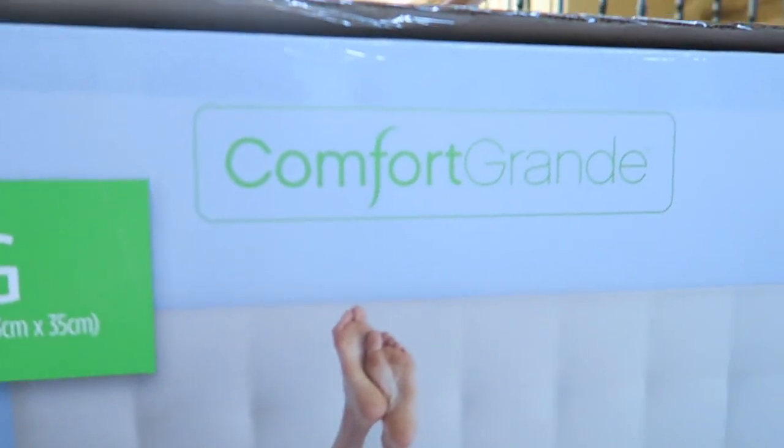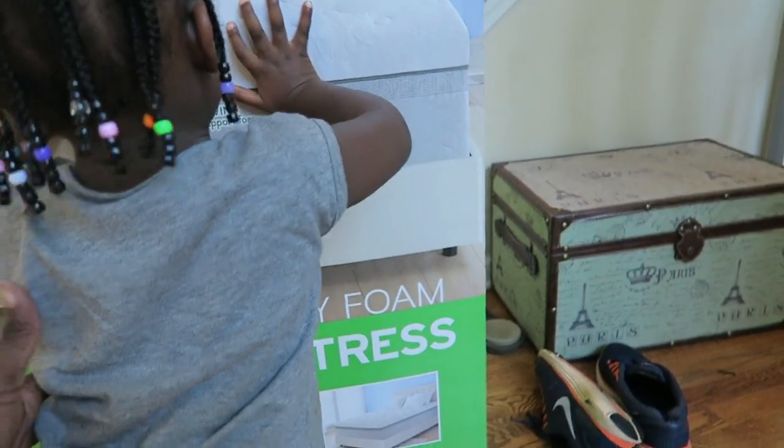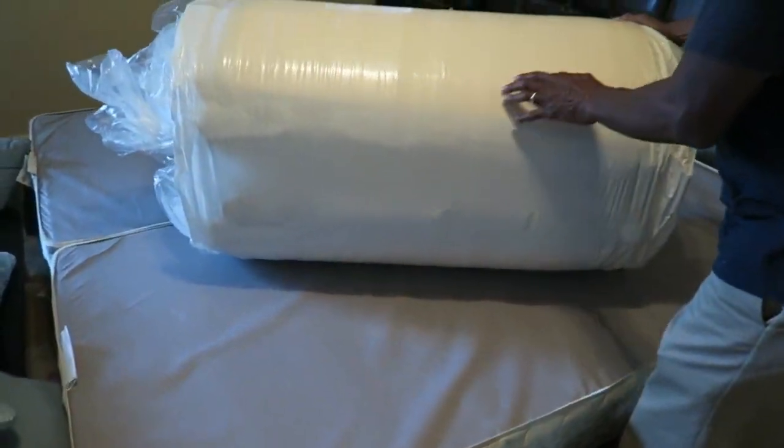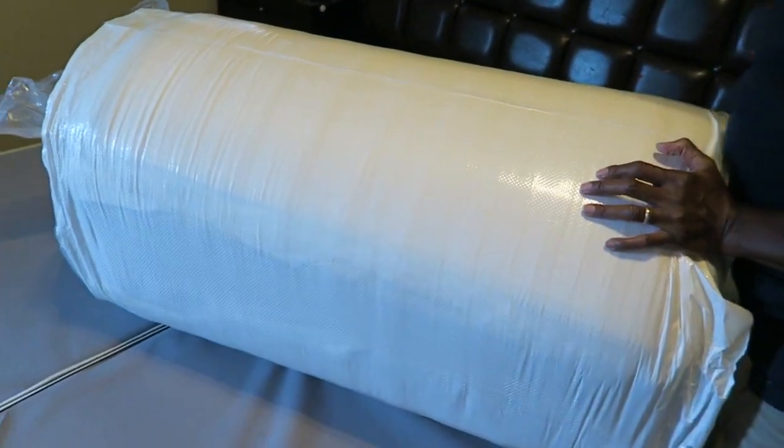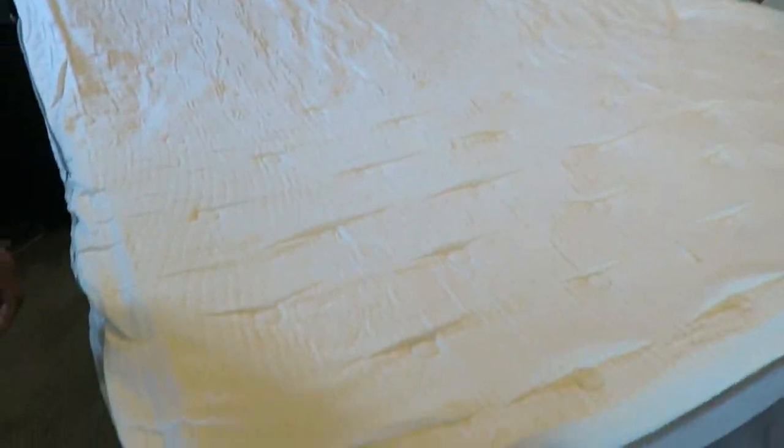Since it's a memory foam mattress it comes in a box — airtight, vacuum-sealed, rolled up. It was pretty heavy. We got it home, my dad came over to help us carry it up the stairs, we removed the old mattress, cut it open, and just let the air come back in. The instructions said to wait four hours; we actually waited six to eight hours before sleeping on it that night.